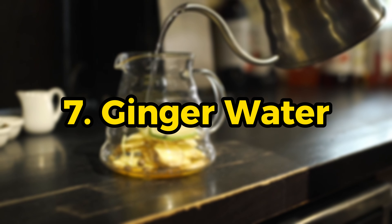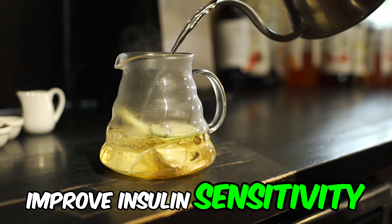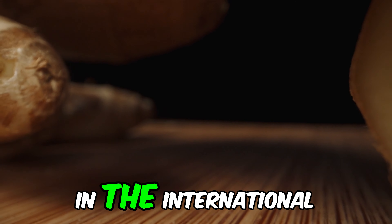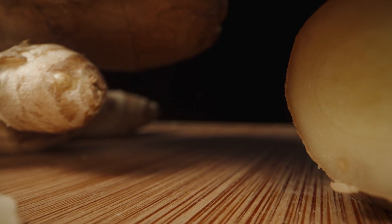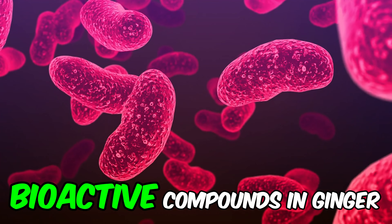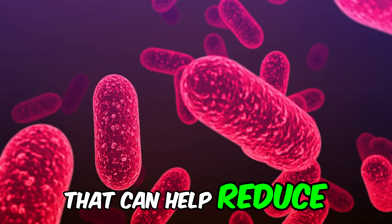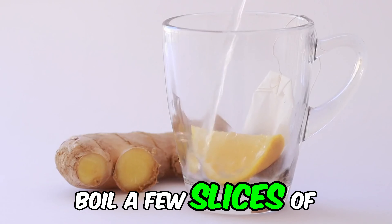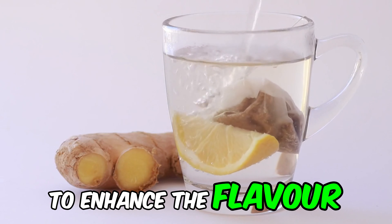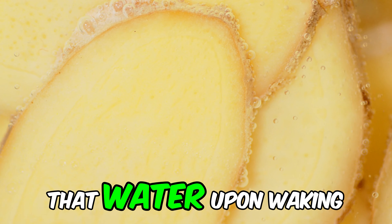Number 7: Ginger water. It is known for its anti-inflammatory properties and can help improve insulin sensitivity, as well as having beneficial effects on digestion and reducing nausea. According to a study in the International Journal of Endocrinology and Metabolism, ginger can reduce blood sugar levels and improve insulin sensitivity. Bioactive compounds in ginger, such as gingerol, have anti-inflammatory and antioxidant effects that can help reduce oxidative stress in the body. Boil a few slices of fresh ginger in water for about 10 minutes and drink it warm in the morning. You can add some lemon to enhance the flavor and add vitamin C. Another option is to soak grated ginger in water overnight and consume that water upon waking.